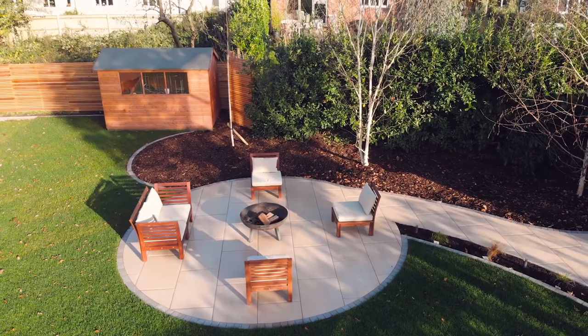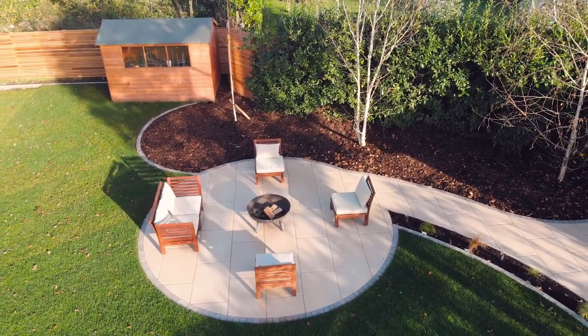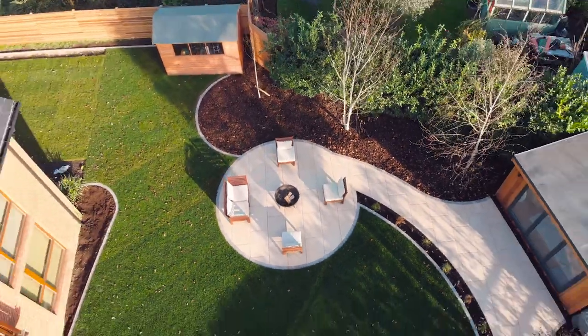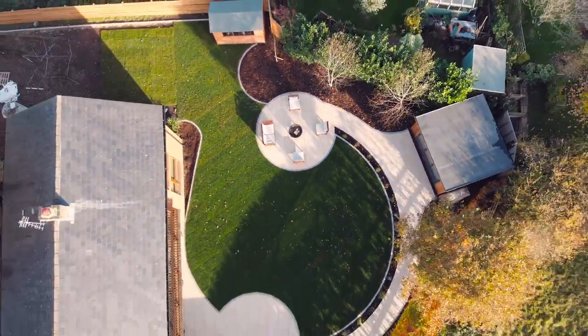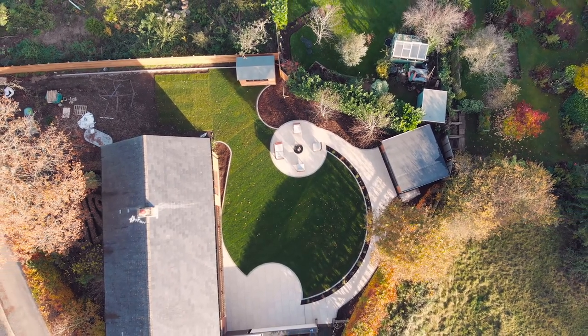The curves and the circular shapes were kind of a focal point of the scheme. The design and build was done by Sunrise Landscapes, and while we were on site we got to catch up with the property owner there. We asked him a few questions about how the design came to be.